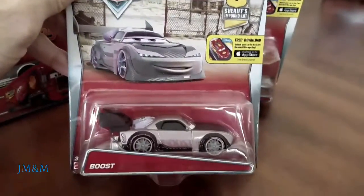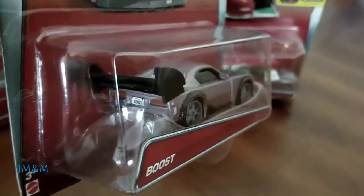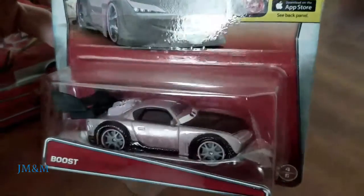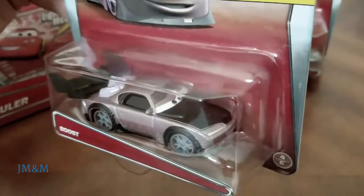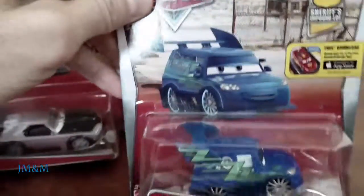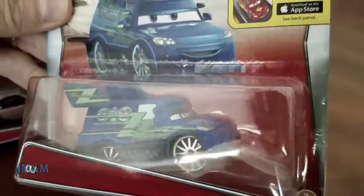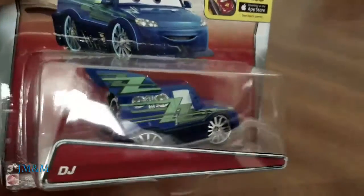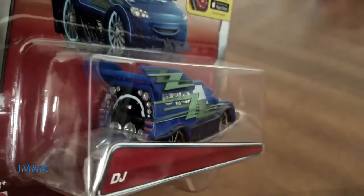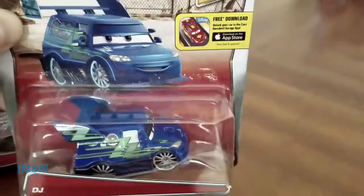Check out the Sheriff's inbound plot, and Boost. Boost hangs out there — he makes a few roads in Radiator Springs too. Very cool car. Check out Boost's buddy DJ, also part of the Sheriff's inbound plot, with a lot of speakers. Is the DJ music ready to put Mac to sleep? Very nice car.